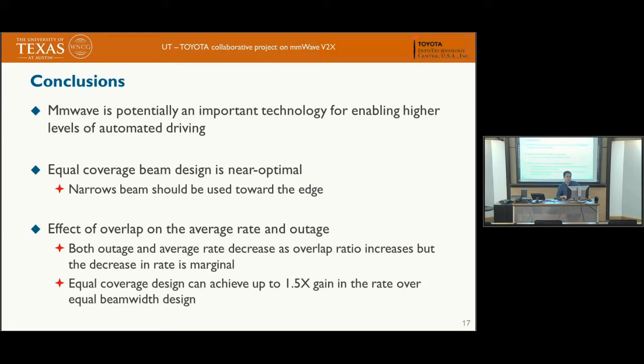In conclusion, we have shown that millimeter wave has high potential for realizing high data rate communications to support future autonomous driving applications. The equal coverage beam design, which is a very simple design, is near optimal. We also showed the effect of beam overlap on average rate and outage — both decrease when overlap ratio is reduced. The equal coverage beam design achieves up to 1.5x gain in rate over the equal beam width design, demonstrating that beam design choice matters. Thank you.